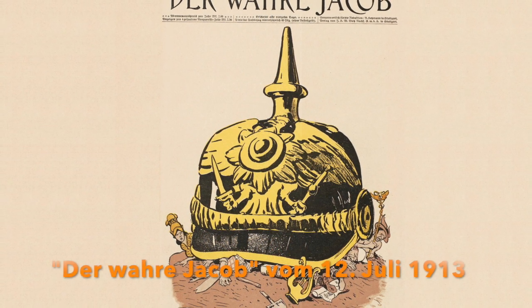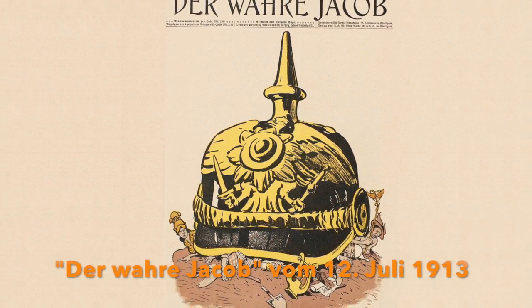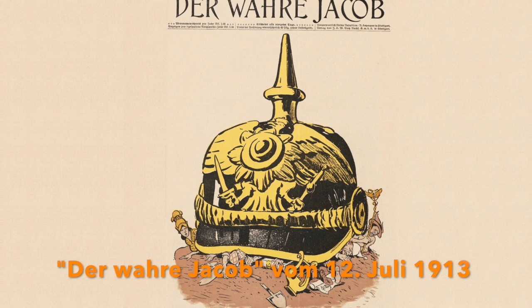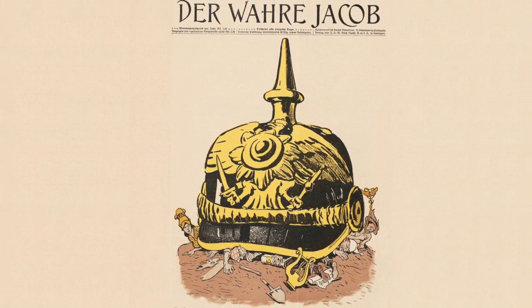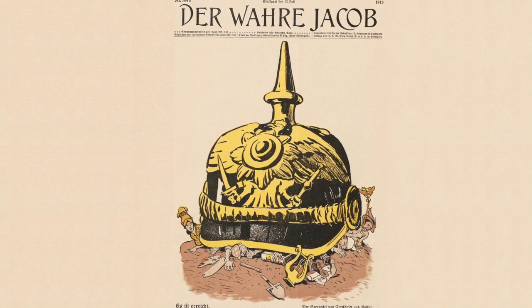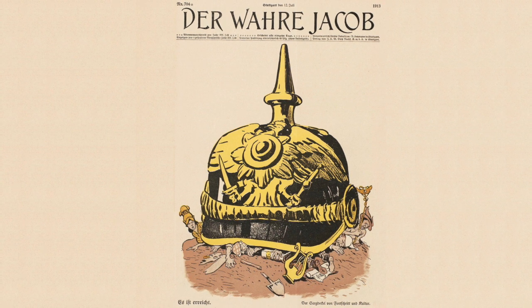Diese Pickelhaube gilt heute allgemein als ein Symbol für den preußisch-deutschen Militarismus. So erscheint sie bereits auf dem Titelbild der berühmten sozialdemokratischen Satirezeitschrift »Der wahre Jakob« als ein »Sargdeckel von Fortschritt und Kultur«.